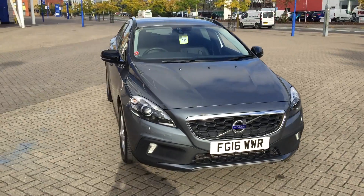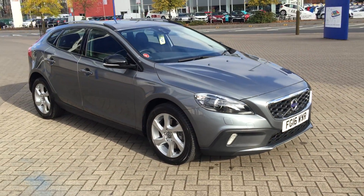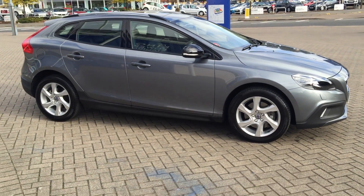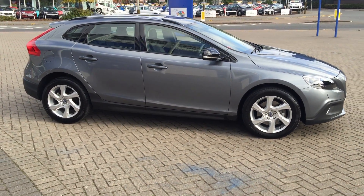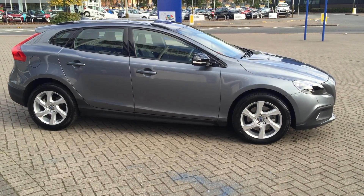The vehicle will be supplied with the balance of the manufacturer's warranty, which will also include 12 months European roadside assistance. You can buy this lovely car online today by clicking the reserve online button below this video. Thanks for viewing.